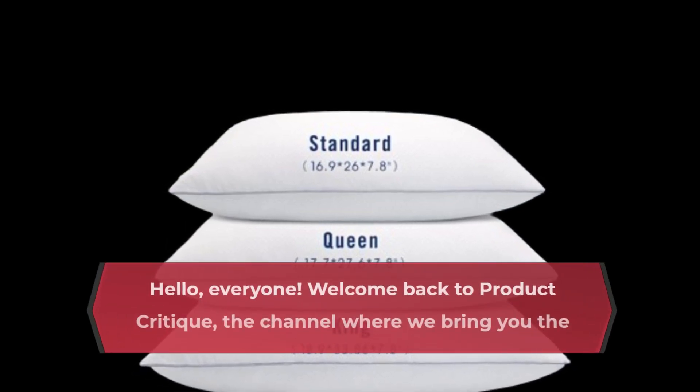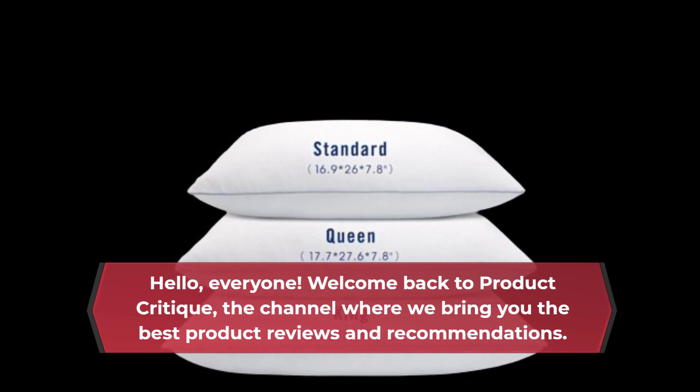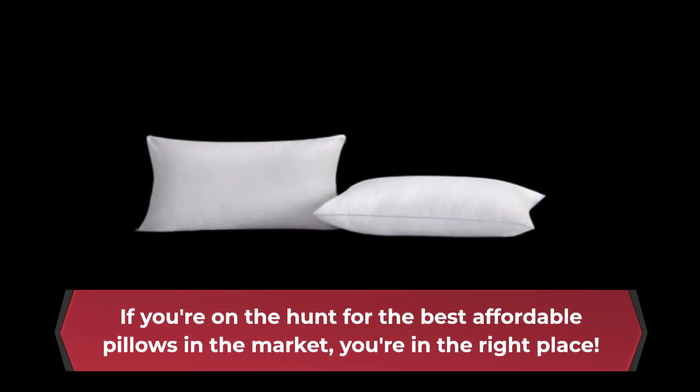Hello, everyone. Welcome back to Product Critique, the channel where we bring you the best product reviews and recommendations. Today, we have something special in store for you. If you're on the hunt for the best affordable pillows in the market, you're in the right place.